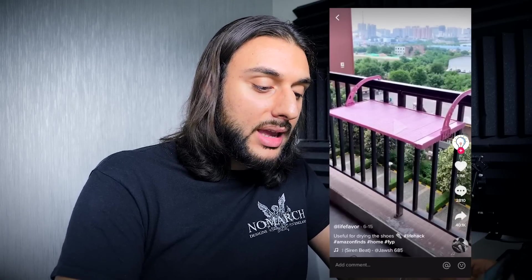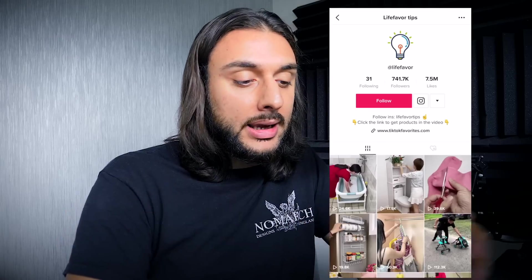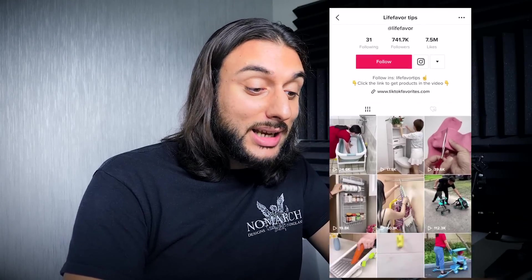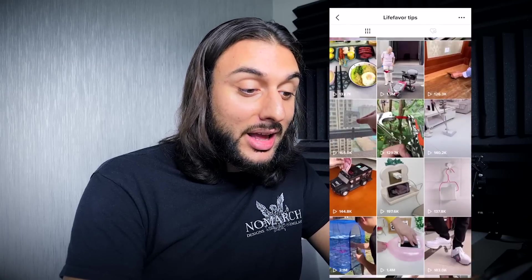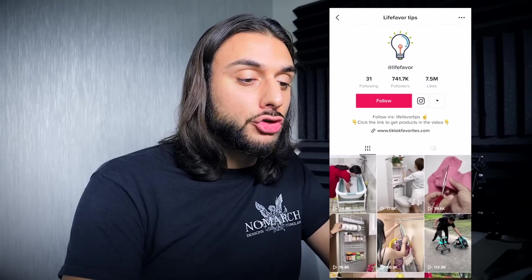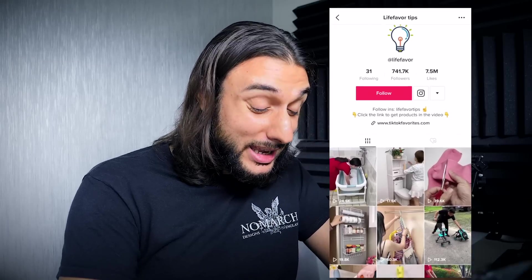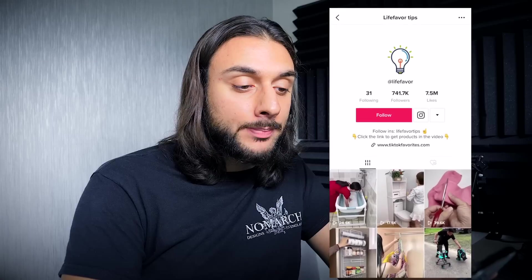I'm going to click on the profile — it says 'Live Favor' on the bottom left of the app — and it takes me to their profile, where you'll find either a website link or another social media link. Going through this page's profile, it's actually a TikTok account that promotes loads of different dropshipping products. This account is absolutely massive — 741,000 followers. You want to go through these different videos and search for the products on AliExpress, or click links in the profile to a website.